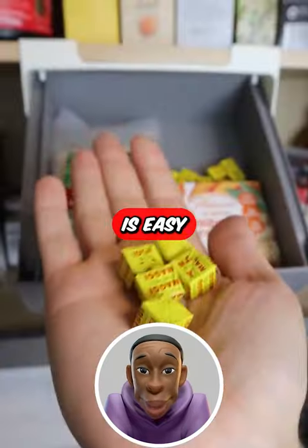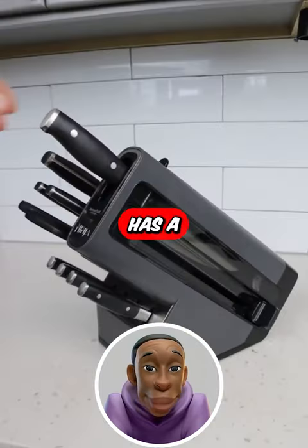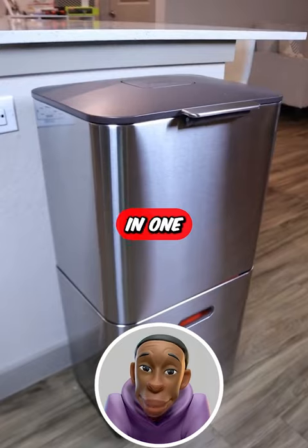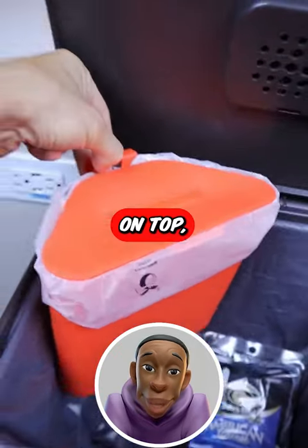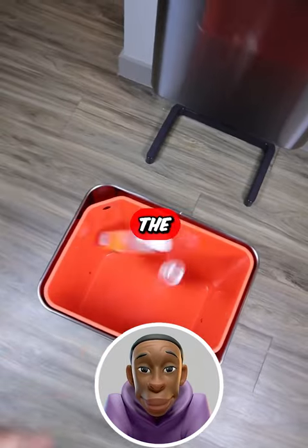This under shelf storage drawer is easy to install and can store all of your loose items. This complete Ninja knife set has a built-in knife sharpener. And this three-in-one trash can has a garbage compartment on top, a removable compost bin, an odor-absorbing pad, and a recycling drawer at the bottom.